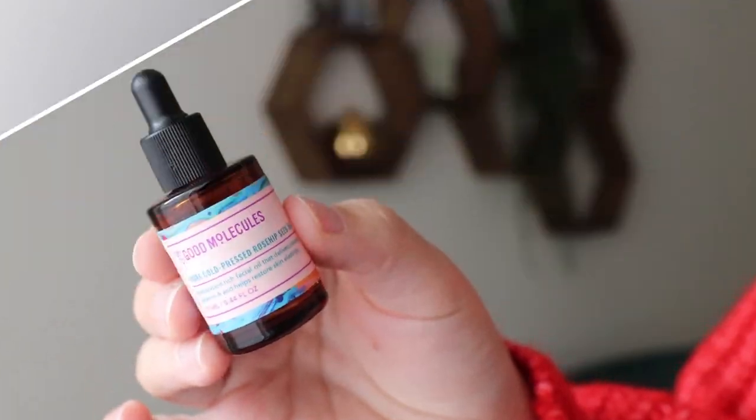It made my skin look nice and radiant, and The Inkey List is very very affordable which is awesome. If you have more sensitive skin and glycolic acid might be a little much for you, try lactic acid — it's gentler but still very effective.